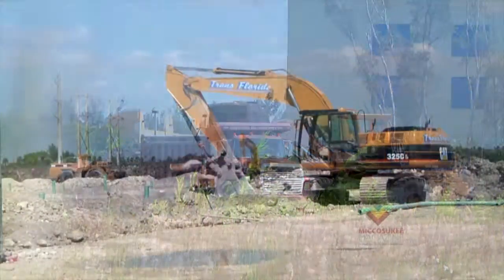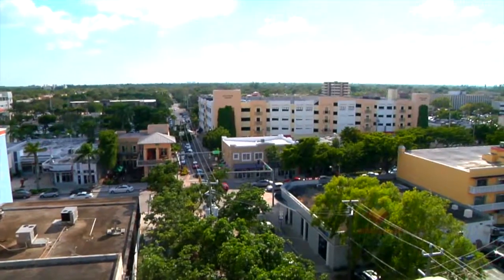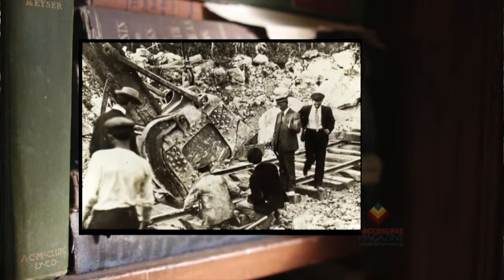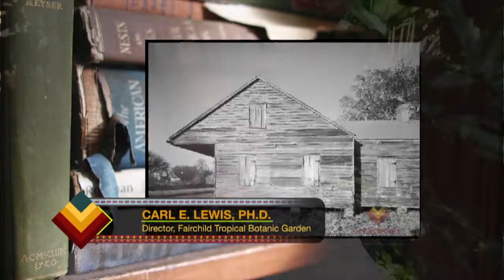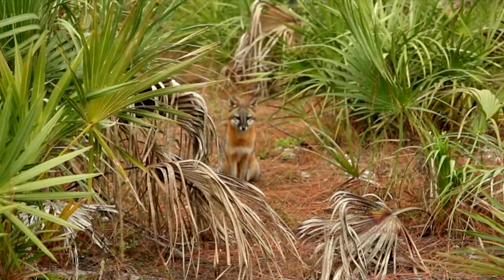One of the things that happens with development is that natural areas become fragmented and isolated from one another, so animals can't move from forest patch to forest patch and seeds can't be moved from one to the other. When the railroad came through, there was a high demand for pine wood, and when the first houses were built here, they were built from the pine trees. That's another reason those pine rocklands were destroyed early on. There used to be 185,000 acres of pine rockland, and now there's less than 25,000.